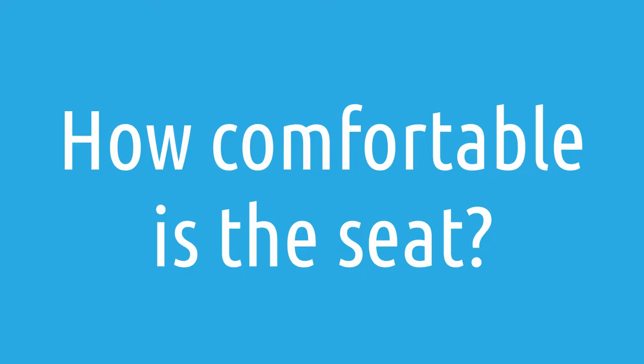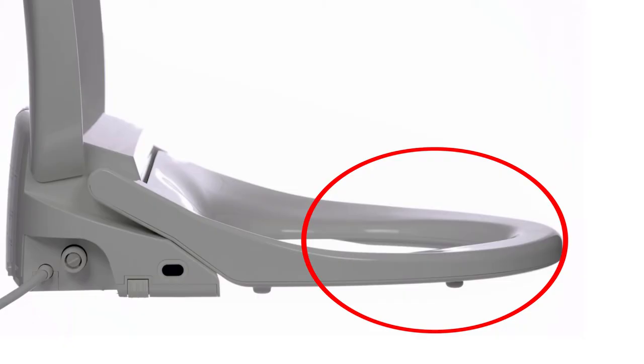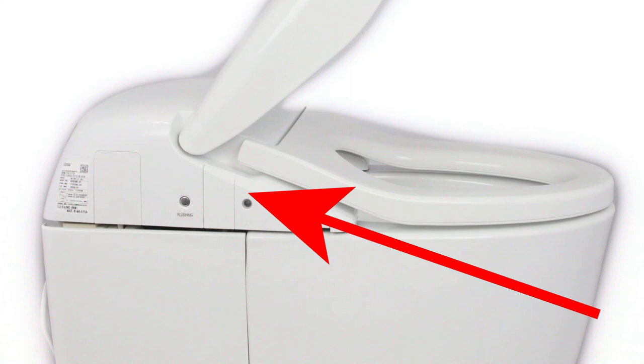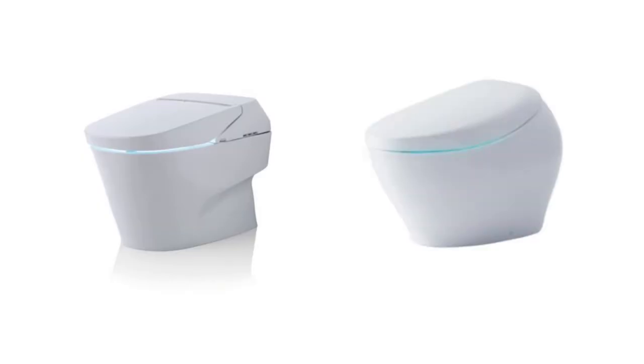How comfortable is the seat for the Toto NeoRest RH? This comes up a lot from customers who have previously tried a bidet seat and know that the sittable space on a bidet seat can be limited. On a unit like the Toto NeoRest RH, that's not an issue because the RH can store the hardware that makes the unit work back where the tank would normally be. That said, if you want the most comfortable seated experience possible, I'd highly recommend checking out the Toto NeoRest 700H or the Toto NeoRest NX1, as those are larger toilets. This is still a very comfortable seat — much more so than a standard toilet.